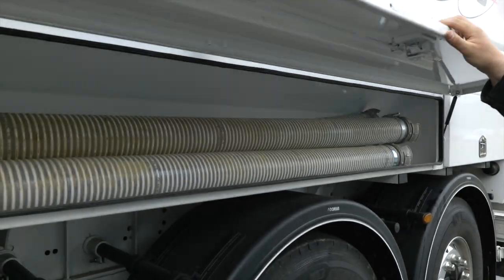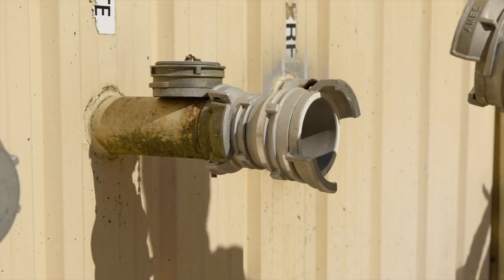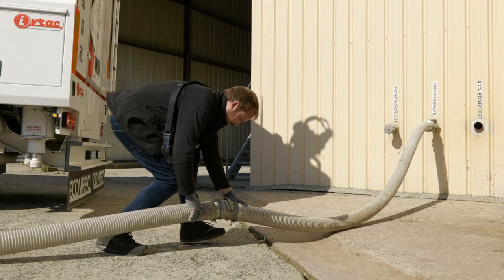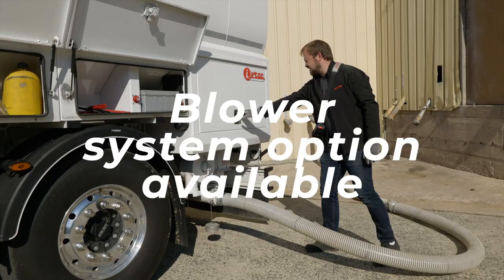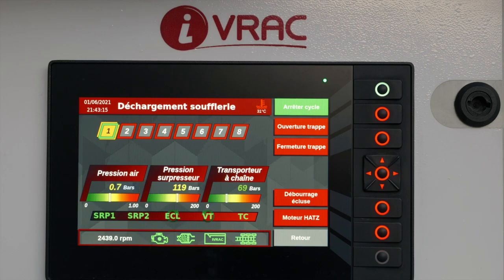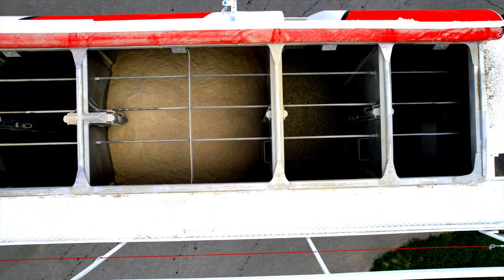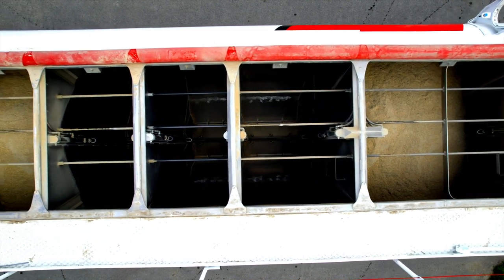The anti-static hoses are designed to preserve the quality of the pellets when they are empty, and several versions of hose boxes are available. Our vehicles can also be equipped with a blower system, designed to empty whole batches without loss of flow, with flow rates that — depending on the configuration — can be optimized to up to 30 tons per hour.